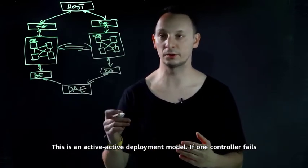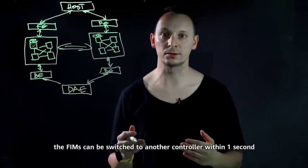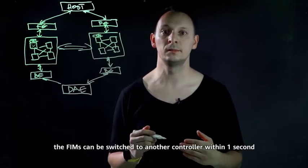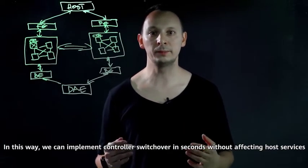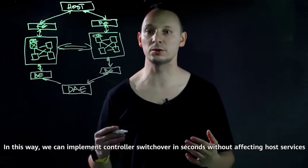If one controller fails, the front interface modules can be switched to another controller within one second and requests from the hosts are distributed to the corresponding controller. In this way, we can implement controller switchover in seconds without affecting host services.